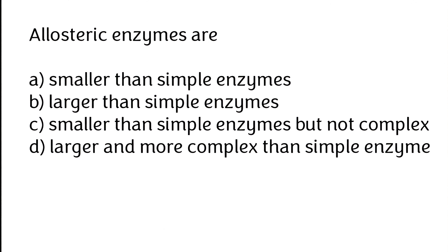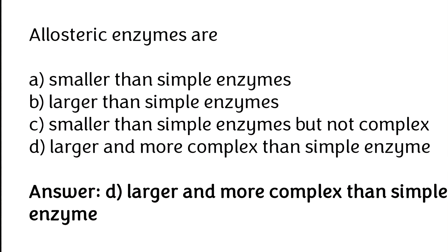Allosteric enzymes are: (A) smaller than simple enzymes, (B) larger than simple enzymes, (C) smaller than simple enzymes but not complex, (D) larger and more complex than simple enzymes. The correct answer is option D — allosteric enzymes are larger and more complex than simple enzymes.